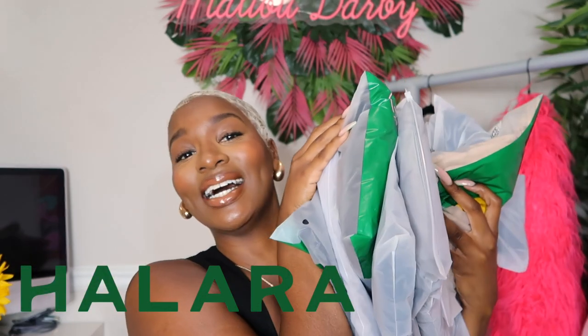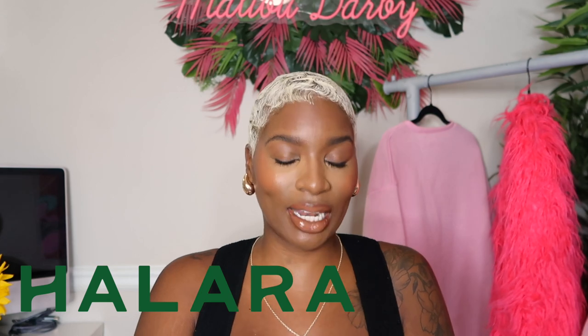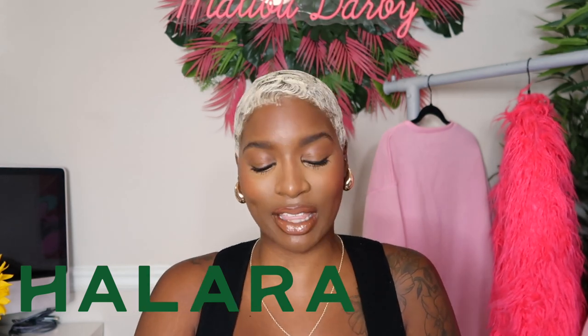Hey y'all, it's me Meludari. Welcome to my channel — if it's not your first time watching, welcome back. I'm here in Atlanta and it is fall, it's giving very much leggings and Uggs weather. The mornings are very chilly, so I gotta get something new for the new season. Today we have a Halara haul — I have a lot of goodies, a lot of different leggings and tops, kind of a mix of everything for everybody.